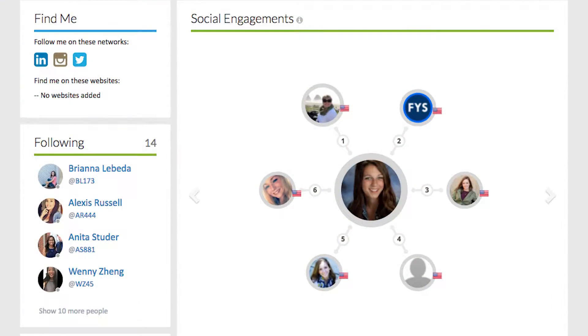I really liked how easy the ePortfolio was to use and how it was very welcoming. I felt like it was easy to connect with people and look at their ePortfolios.